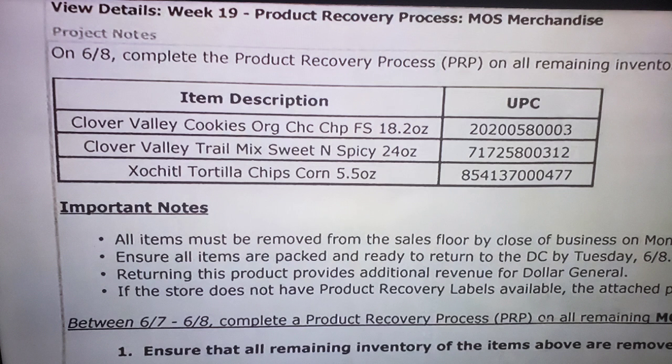Here's the penny list — these will be a penny beginning on Tuesday, June 8th. The first item is Clover Valley Original Chocolate Chip Cookies, 18.2 ounce package. Please note there are items just like this on the shelf but in smaller packaging, so be sure to check the packaging size, match up the UPC, or scan it with your app. The second item is the Clover Valley Trail Mix, Sweet and Spicy, 24 ounce. There's a 12 ounce version sitting in that spot now, so check the UPC code.